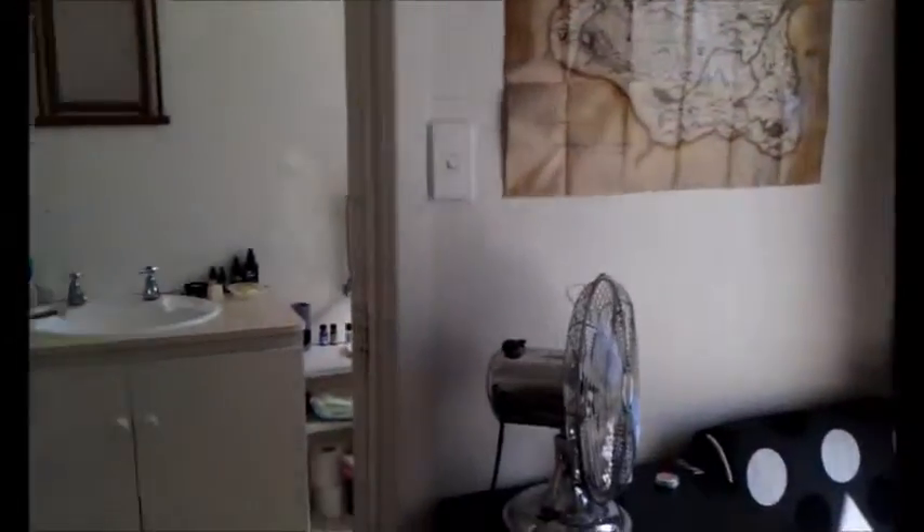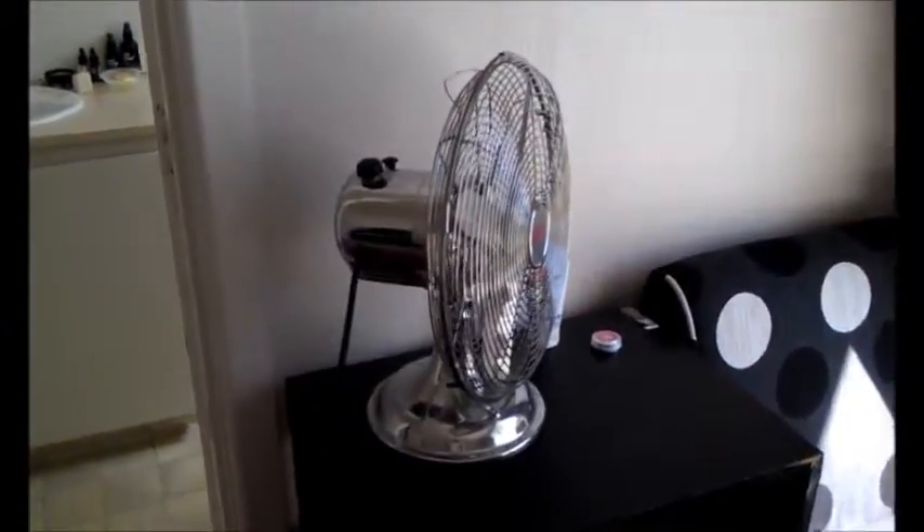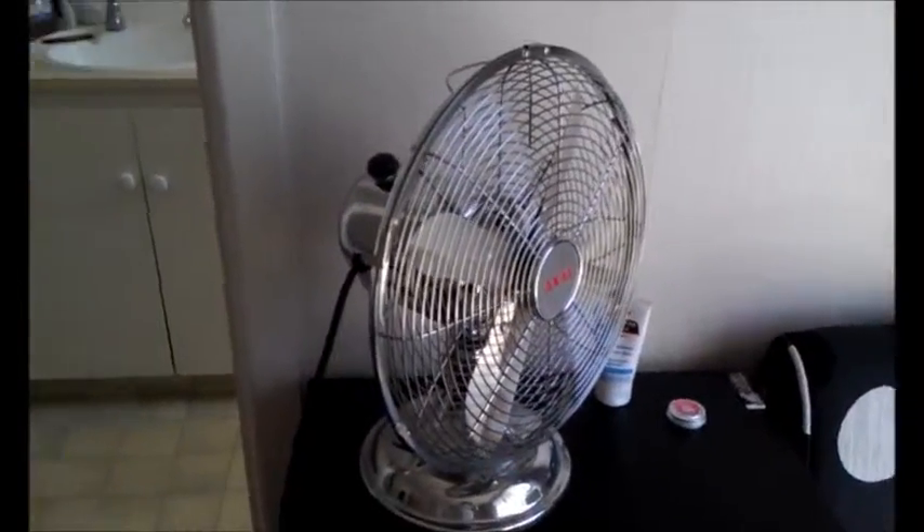Lovely big wide window and map of Skyrim. Very important item of equipment there. The fan. Can't miss that.